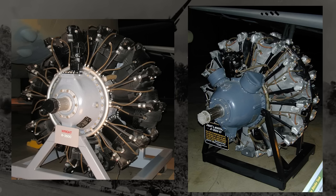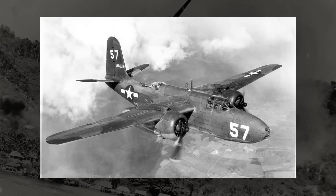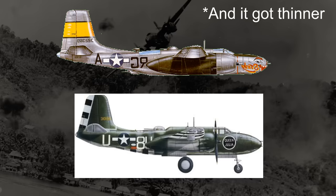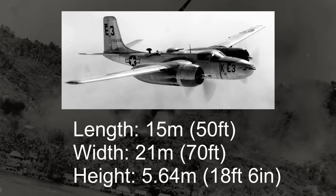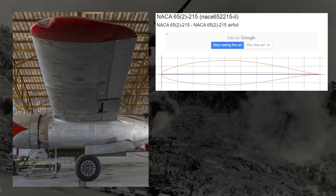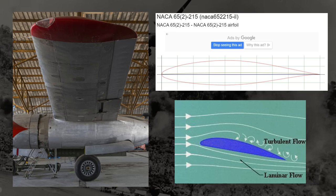Because Douglas was already working on the A-20, they wouldn't have to brainstorm terribly much for a new design. The silhouette of their new design would largely mimic what the A-20 looked like, just scaled up — measuring 15 meters long, 21 meters wide, and 5.64 meters tall. Different from the A-20, though, it would have a newly designed laminar flow airfoil wing, where the flow of air over the wing is far smoother, reducing drag and helping increase performance.